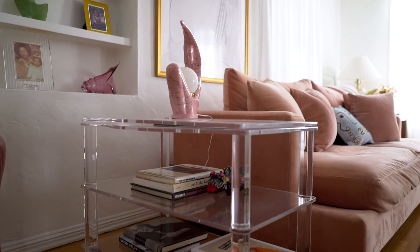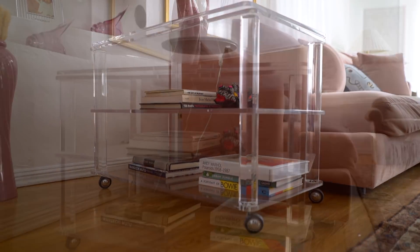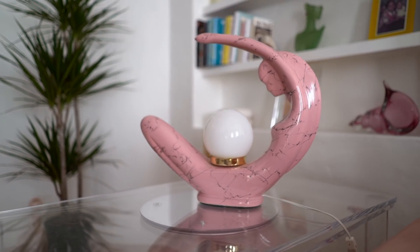The acrylic table is also vintage — I found this at the Long Beach flea market, which is one of the best flea markets here in LA. This was probably the second thing I found after the sofa and it was such a steal. I couldn't believe what I paid for it.